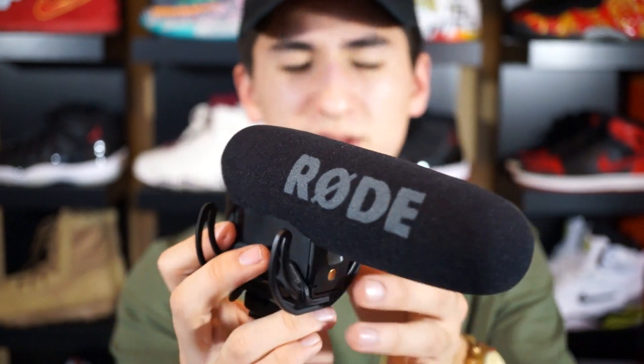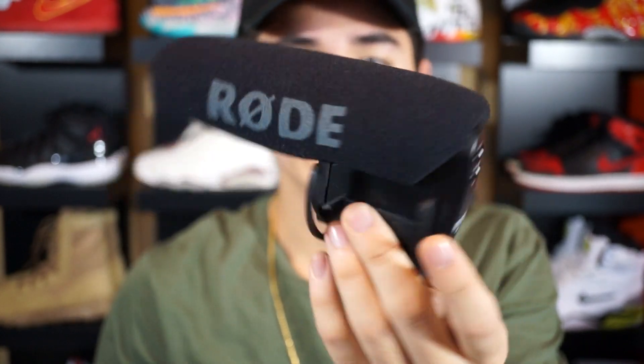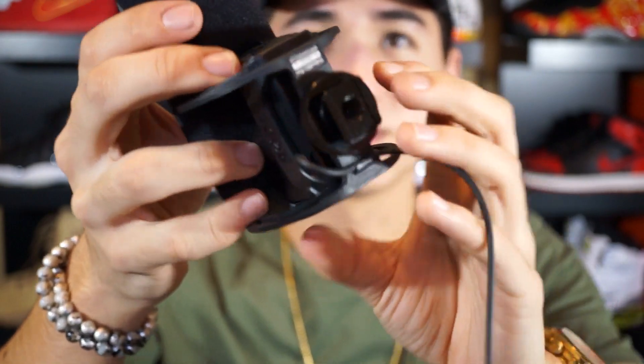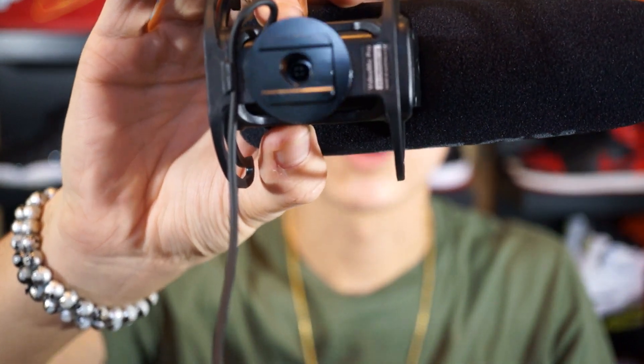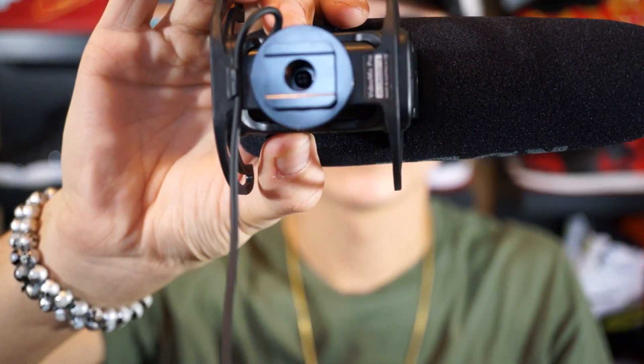Here you have the little windshield for the microphone, which helps in windy conditions. At the bottom of the microphone there's a little hot shoe mount that goes into the top of the camera, and it also has a tripod thread. You also have your wire with a 3.5mm headphone jack. That's the Rode Video Mic Pro, and the next couple items I got are accessories for it.